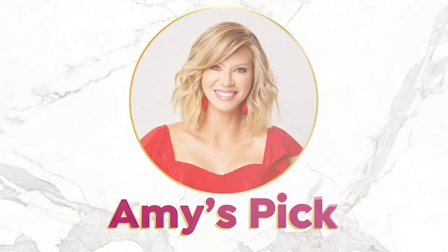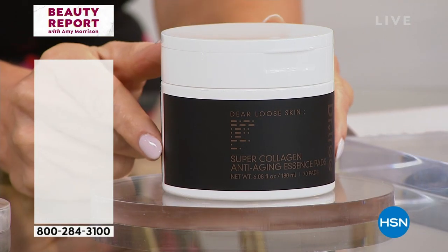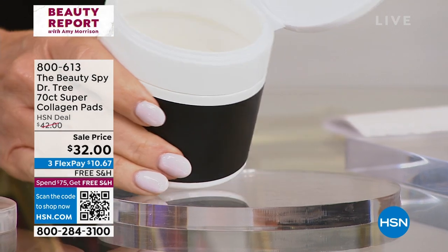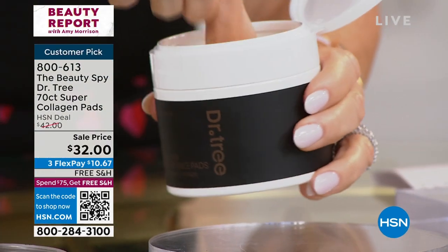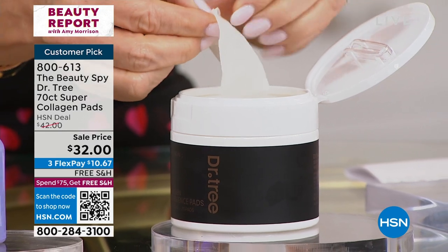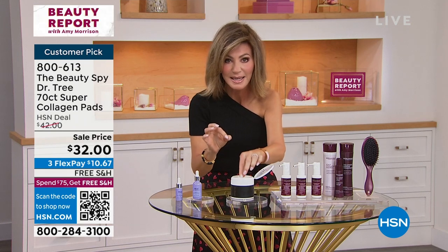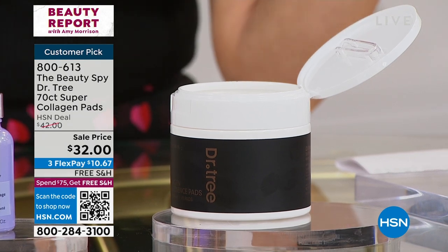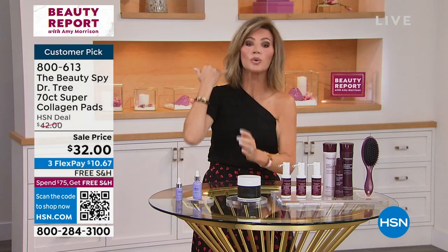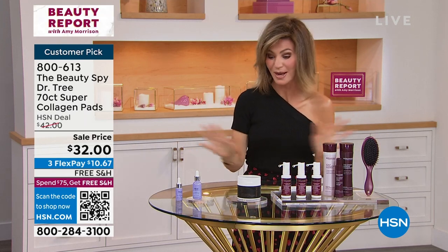We also have my pick from Chelsea Scott and Beauty Spy — the super collagen anti-aging essence pads, launched one time. Inside there are tweezers to grab a super-soaked pad — 70 of them. Super-soaked collagen — three expensive serums in one: niacinamides, hyaluronic acid, and maximum collagen. You just pat the skin. This was $42 before the show, marked down to $32. At fine department stores like Saks or Neiman's, it's about $70. Already a customer pick.